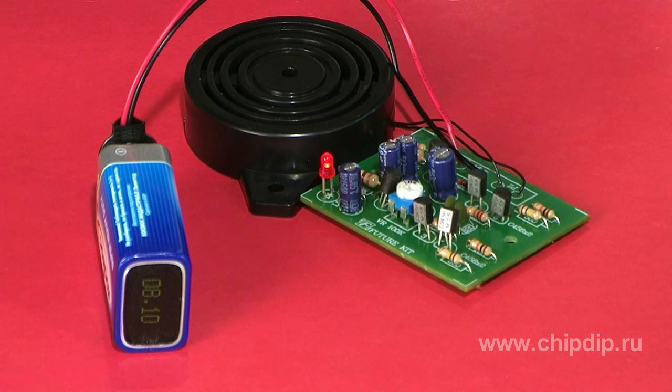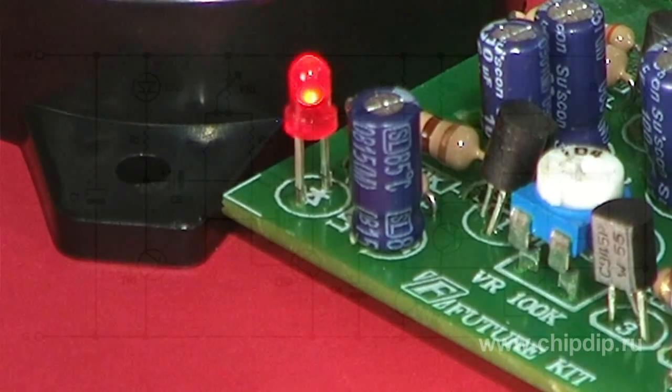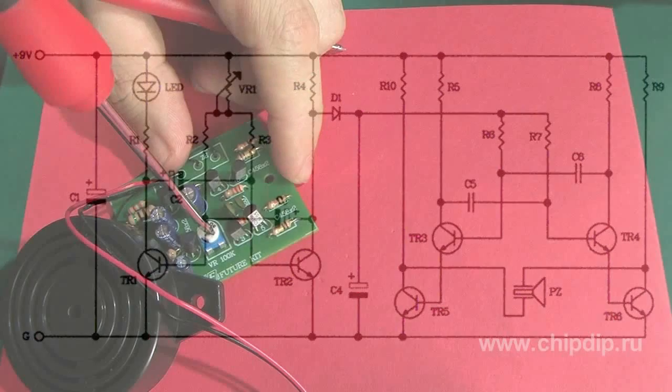This generator includes two multivibrators. The first one generates low frequency control pulses. You can modify the frequency using a regulator resistor. LED flash speed will display such changes.